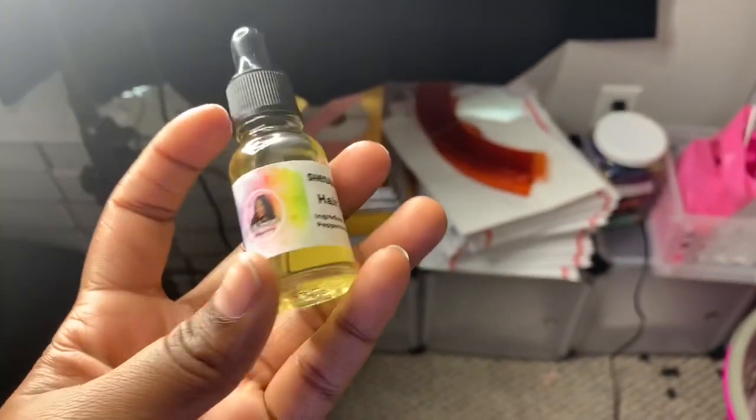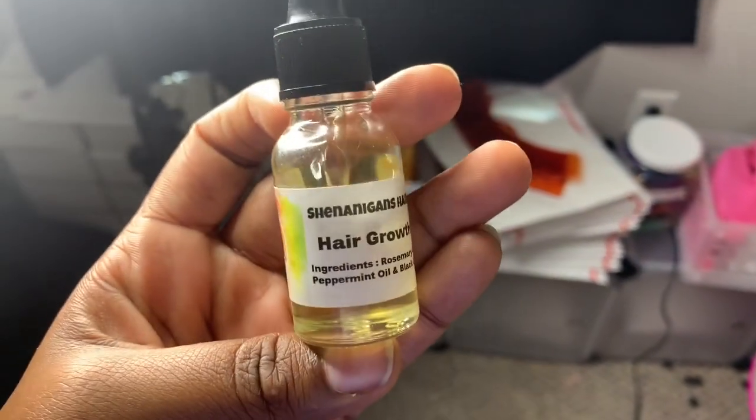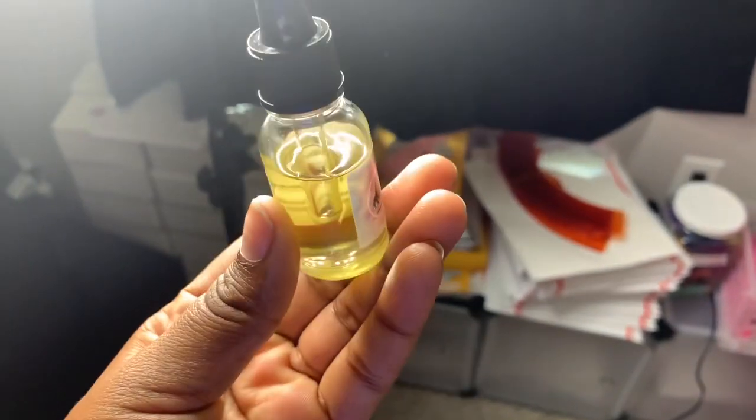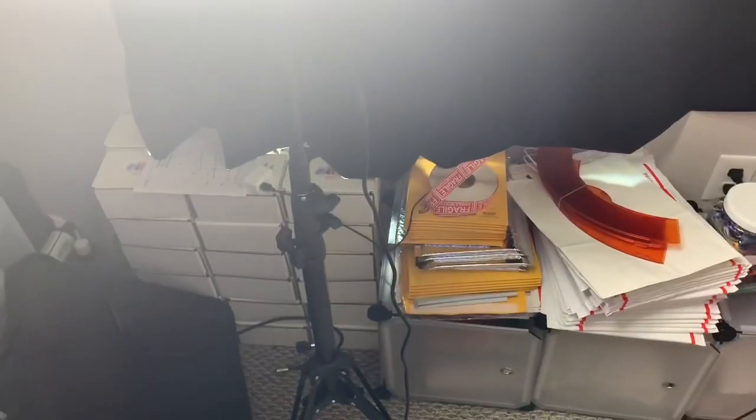I'm going up on the sides, y'all, but it's going to be a two dollar difference. I feel like it's worth it because I probably use this about three times and it's almost gone. So I'm going up on the sides for y'all. Did I sleep in my beauty bonnet? Period.